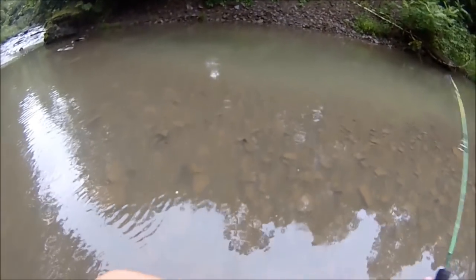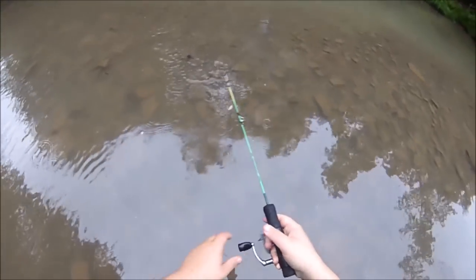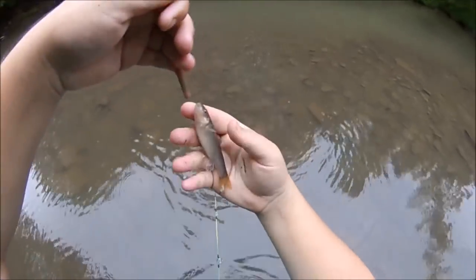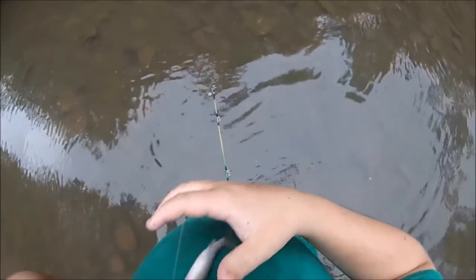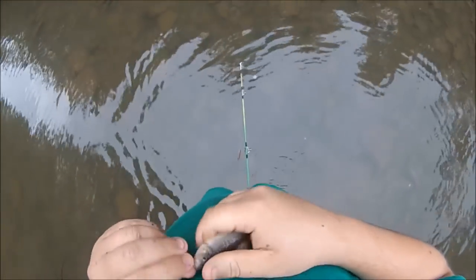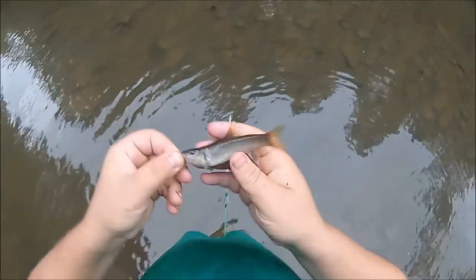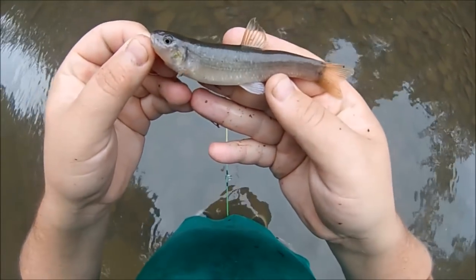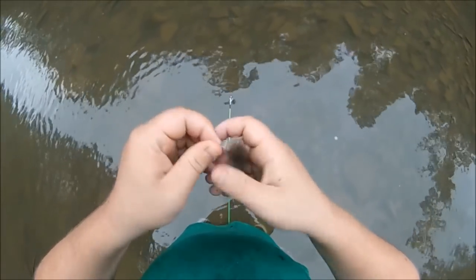The split shot was costing me a lot of fish, so I decided to take it off. First cast with it off, got myself a little — I honestly am not positive what this is. Looks like a creek chub to me, but I may be wrong. Cool, another species!